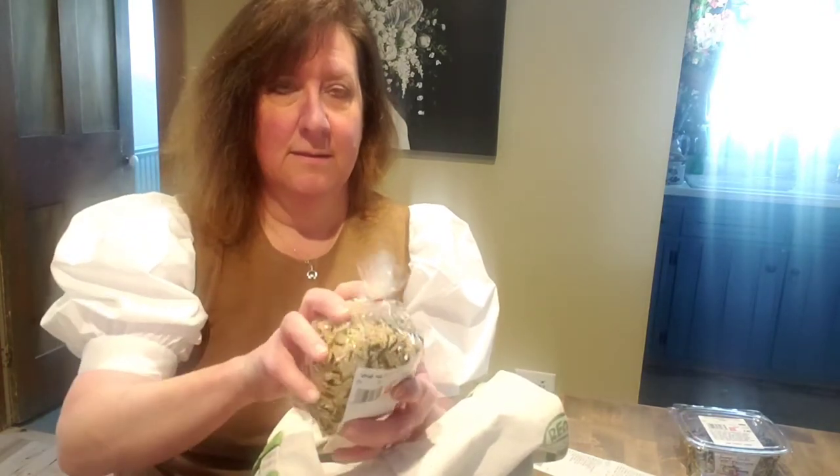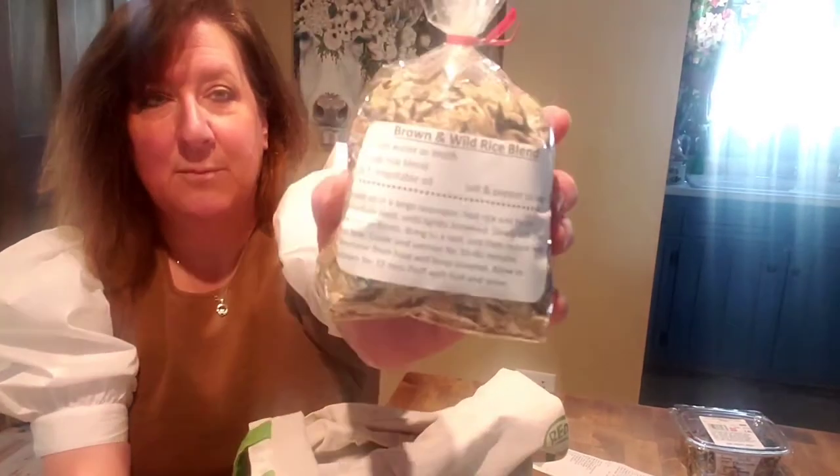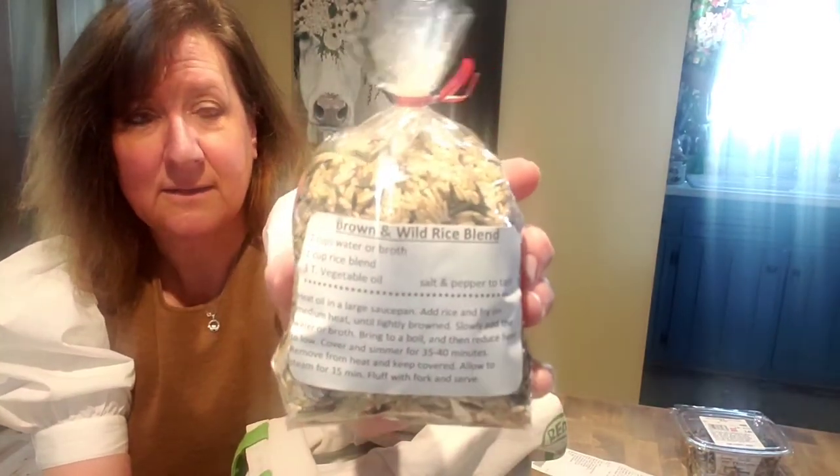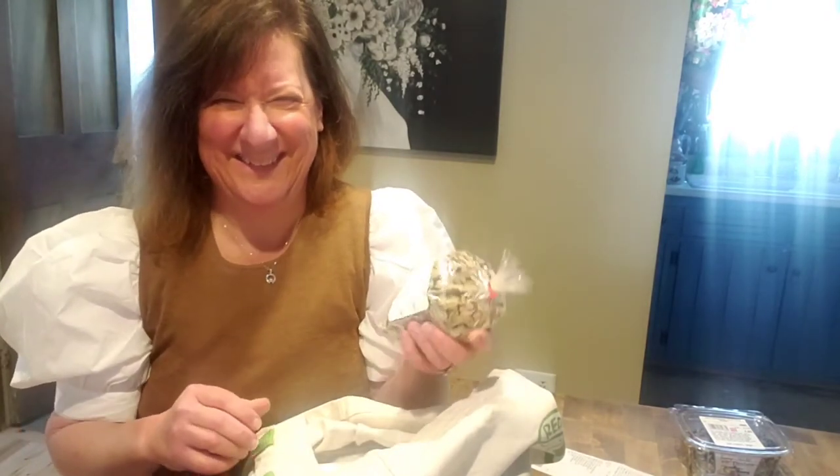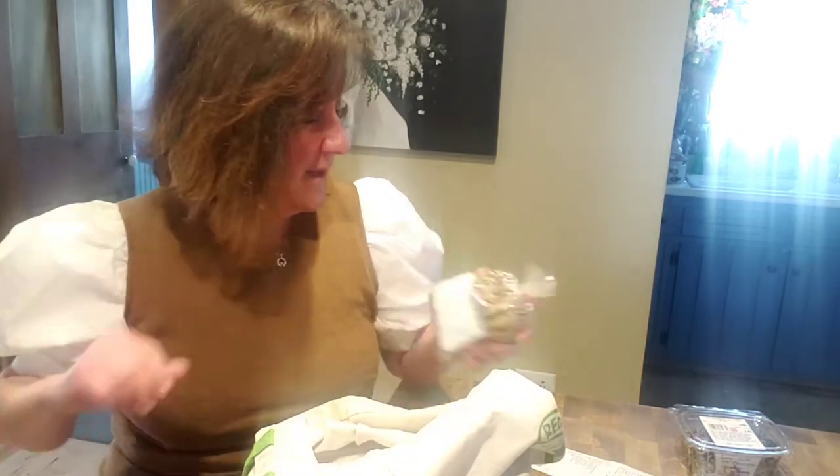Brown and wild rice blend. It's nice because they put recipes on the back, just in case you don't want to make plain rice. Water, rice, turn on the burner, cook — you're done. All right, I know, it's more complicated than that.